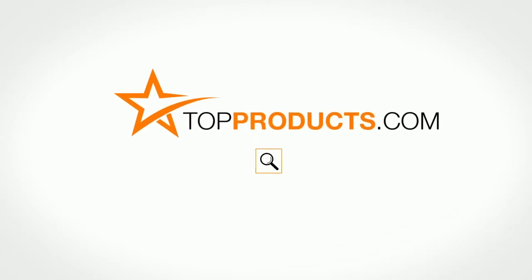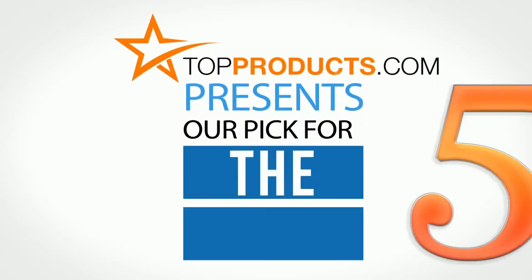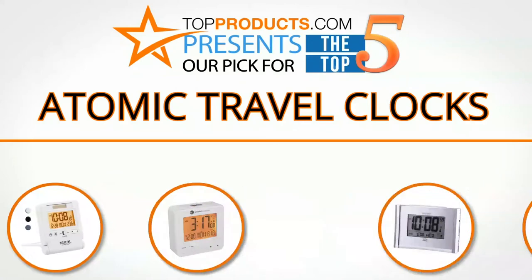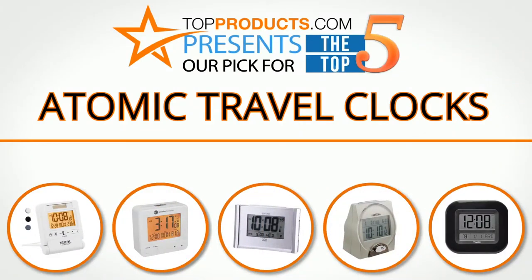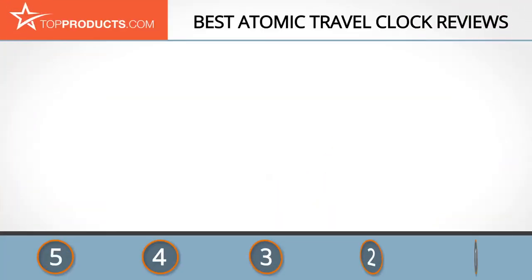TopProducts.com presents our pick for the Top 5 Atomic Travel Clocks. For this review we chose 5 brands known for quality atomic travel clocks, showcasing a variety of options that are available.